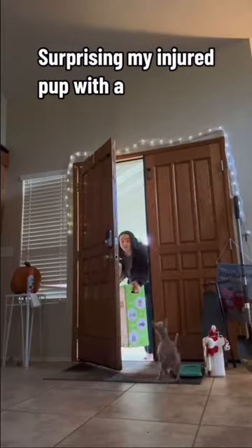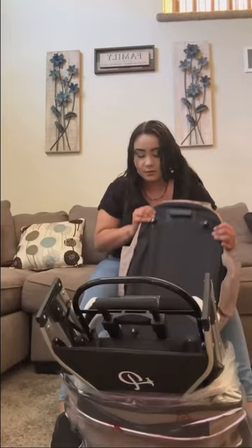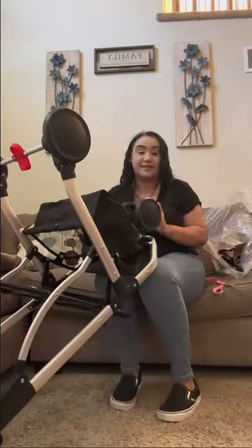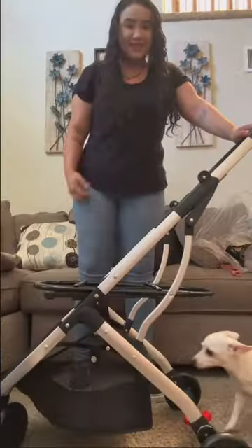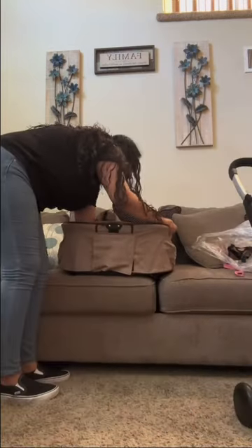Come with me to surprise my dog with her very first stroller. All of my dogs were so excited and it's so easy to put together. Look at her little tippy taps! I wasn't even done assembling the actual carrier part and she jumped right into the basket.